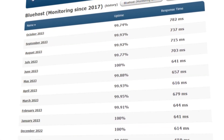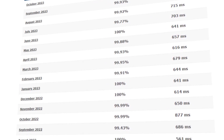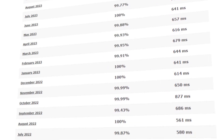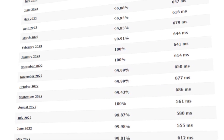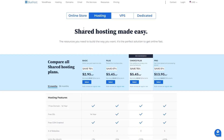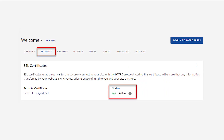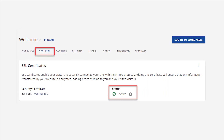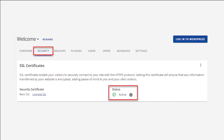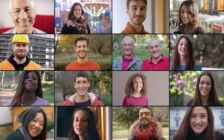My website on Bluehost had minimal downtime, which makes sure that it's accessible to visitors consistently, and I appreciate the consistent response times that help create a more seamless and responsive experience. The scalability of their hosting plans can allow you to evolve as you grow, offering the flexibility to upgrade resources as your site scales. Plus, the added security features like SSL certificates offer essential protection for both your website and visitor data, making Bluehost a great hosting solution.